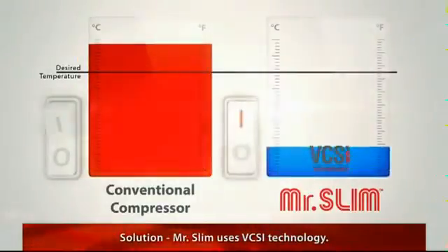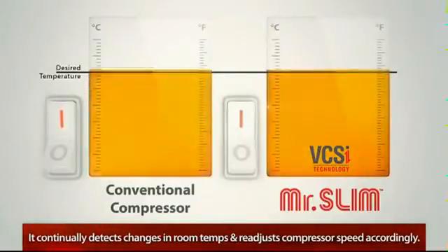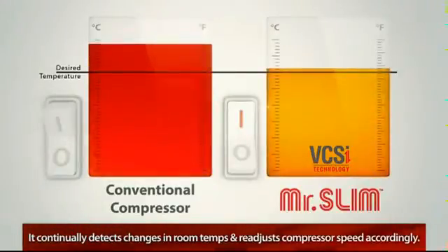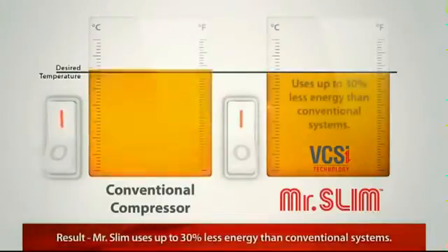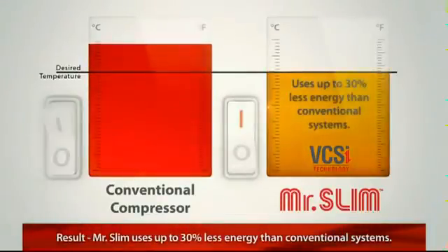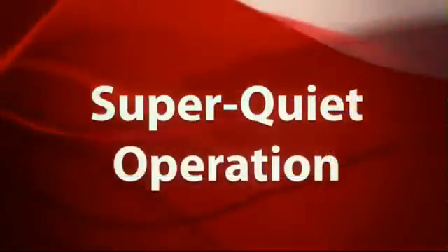But Mr. Slim uses variable compressor speed inverter technology to continually detect changes in the room temperature and readjust the compressor speed accordingly. As a result, Mr. Slim uses up to 30% less energy than conventional systems.